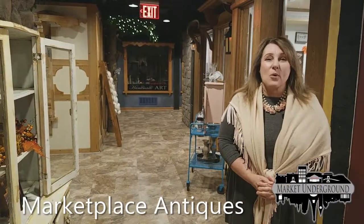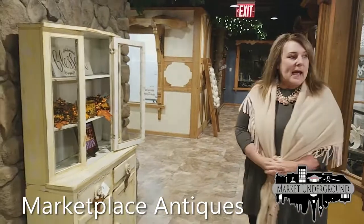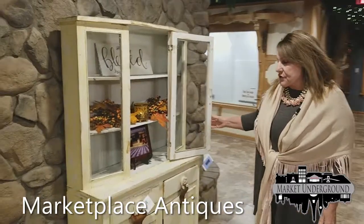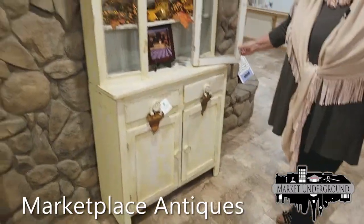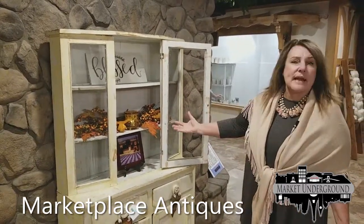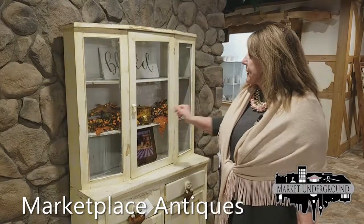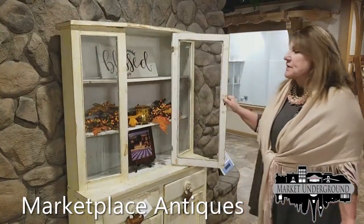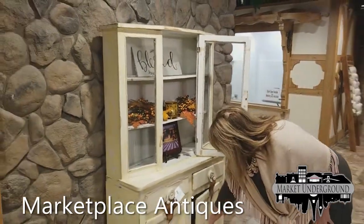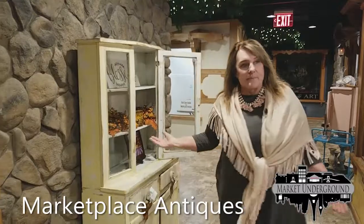We're still in the home decor pathway, and next we have Marketplace Antiques, which has several pieces of furniture, many of which have been redone. Here is a beautiful little hutch — if you have a little area in your house, this doesn't require much space and you can display your wine glasses and dishes. It also has storage down below. This is one of our items for sale.